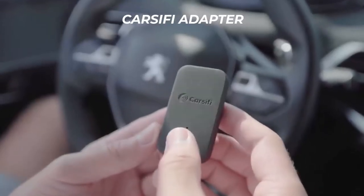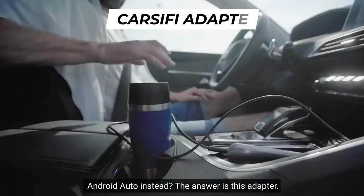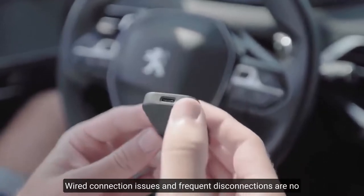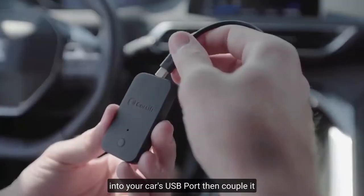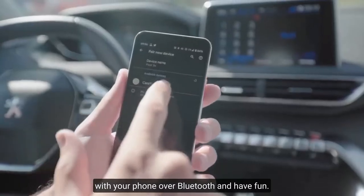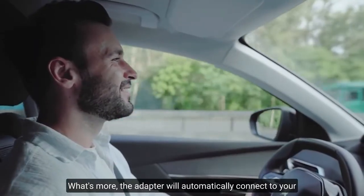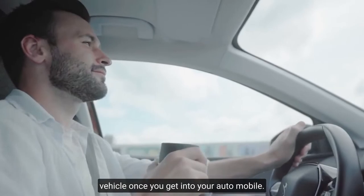CarCV Adapter. Tired of tangled wiring in your automobile and want to use Android Auto wirelessly? The answer is this adapter. Wired connection issues and frequent disconnections are no longer a problem. First, plug the adapter into your car's USB port, then pair it with your phone over Bluetooth and have fun. This device is compatible with any vehicle that supports Android Auto. What's more, the adapter will automatically connect to your vehicle once you get into your automobile.